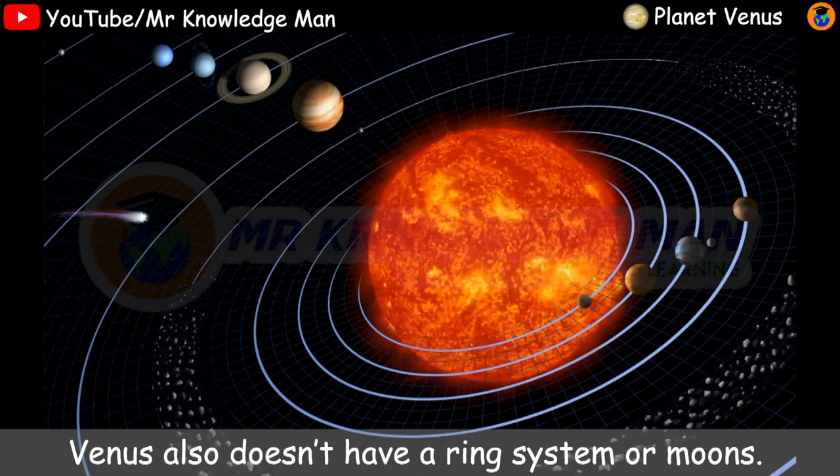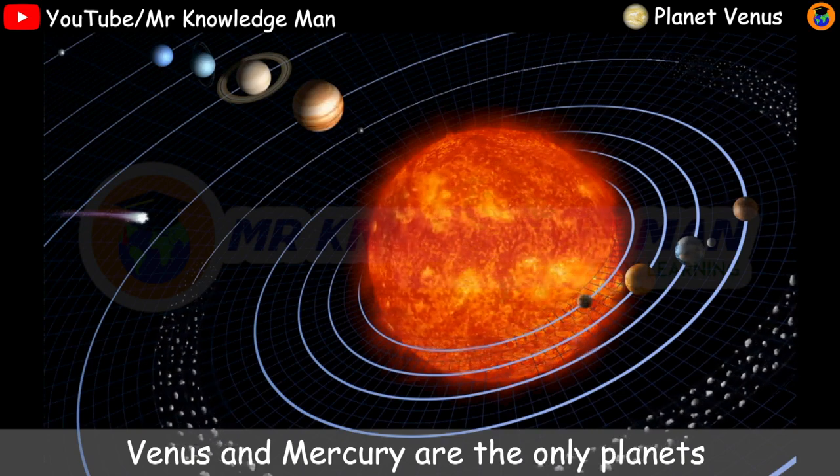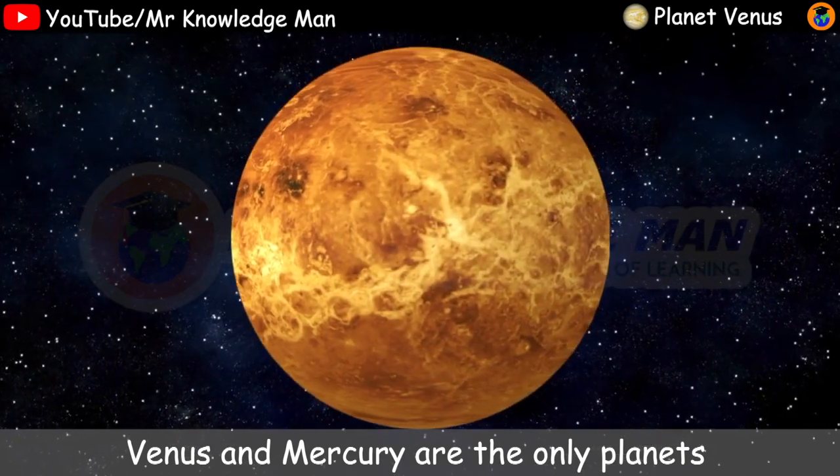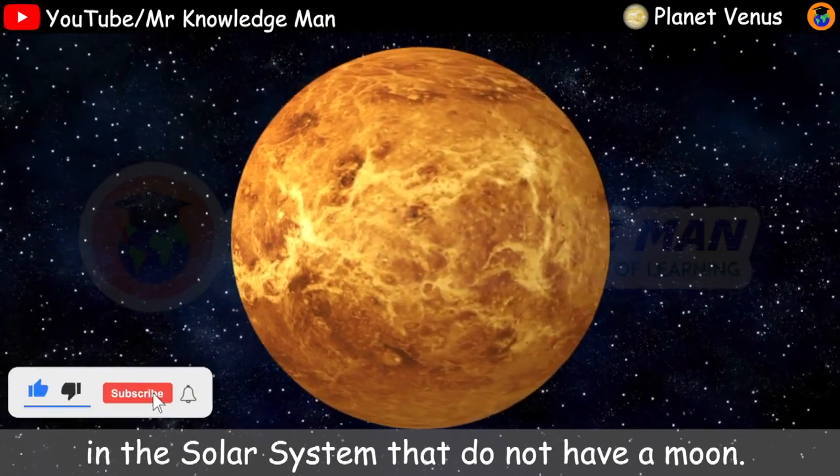Venus also doesn't have a ring system or moons. Venus and Mercury are the only planets in the solar system that do not have a ring.